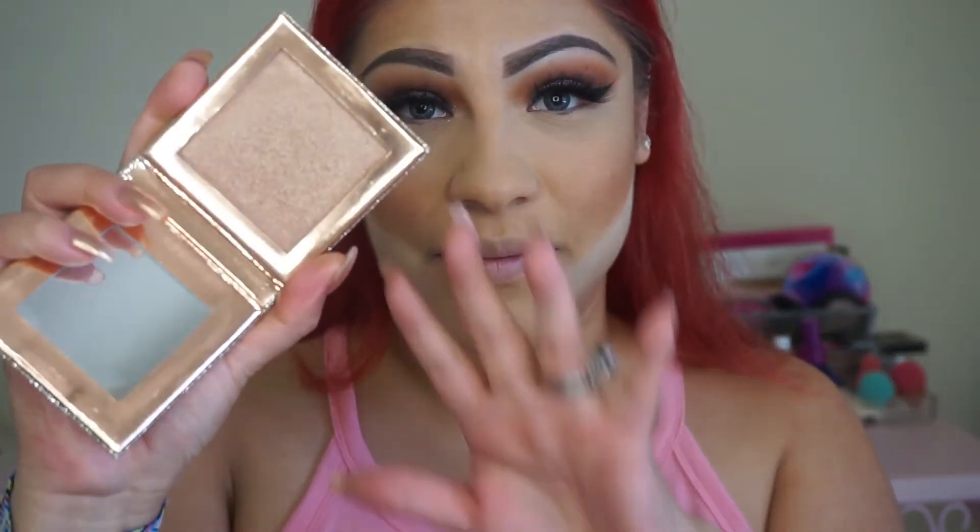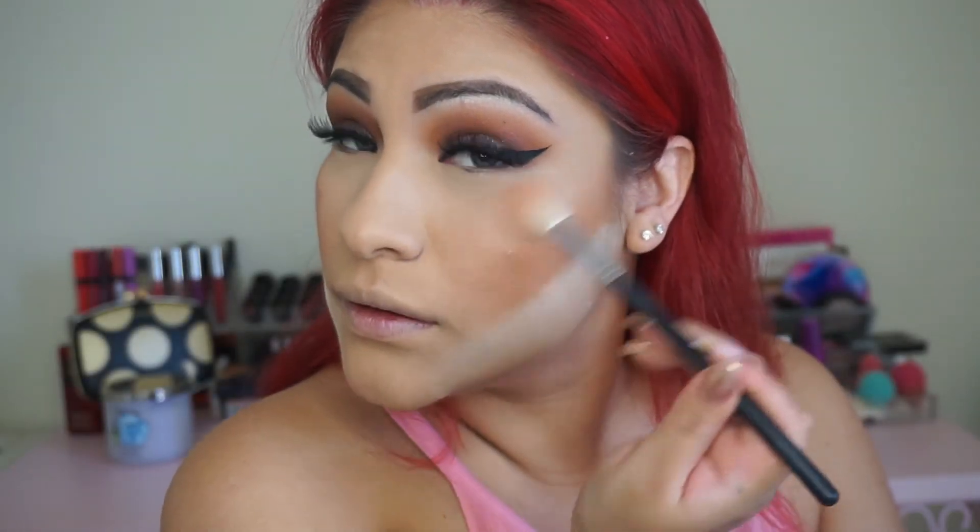For blush I'm going to be using the color Blush Baby — this one's also from MAC. Let's go ahead and highlight. This highlighter — ever since this one came into my life I have not been using any other highlight. Oh my gosh you guys, it's so pretty. Look at that.